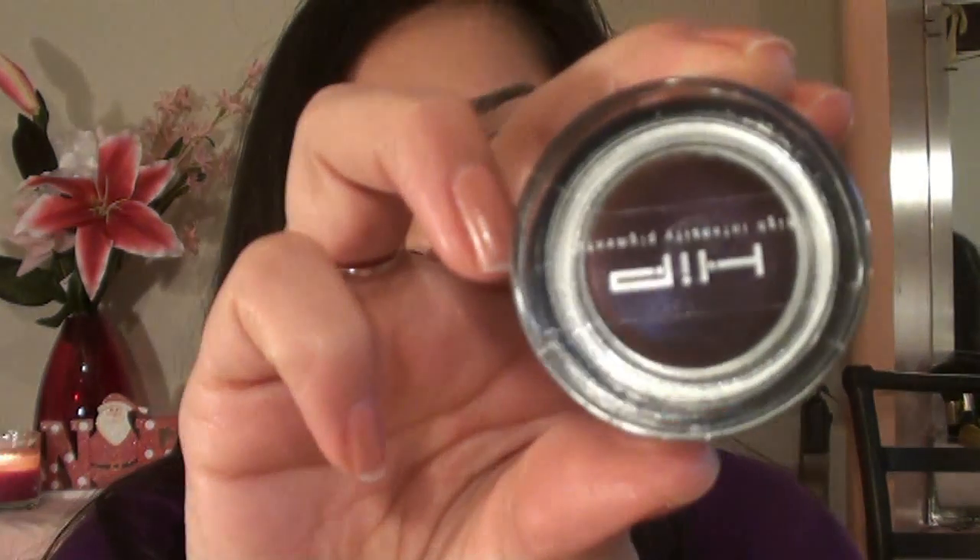I was really into the L'Oreal High Intensity Pigments products, so I got a bunch of their gel liners — in Brown, Midnight Blue, Eggplant, and a really pretty one in Teal. Of course I also got the black, but that one is somewhere else. I just have to find the right brush to use those with.